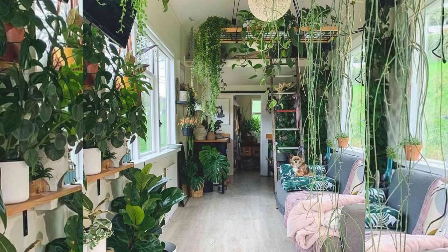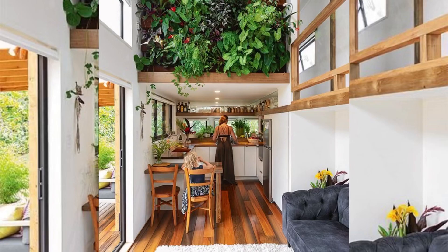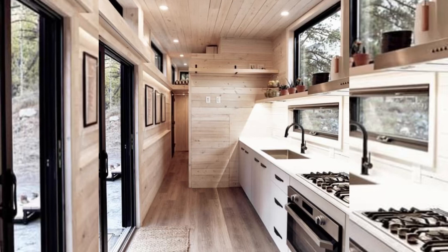The tiny house movement is gaining big speed — and we mean big. In just a matter of years, it went from a very small alternative lifestyle to a massive worldwide trend.